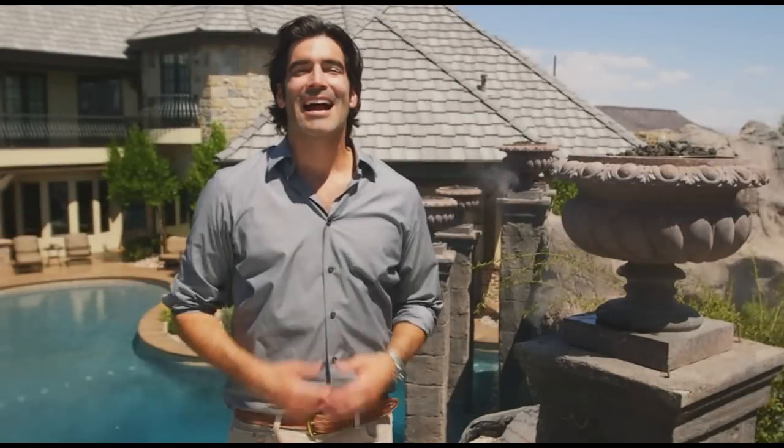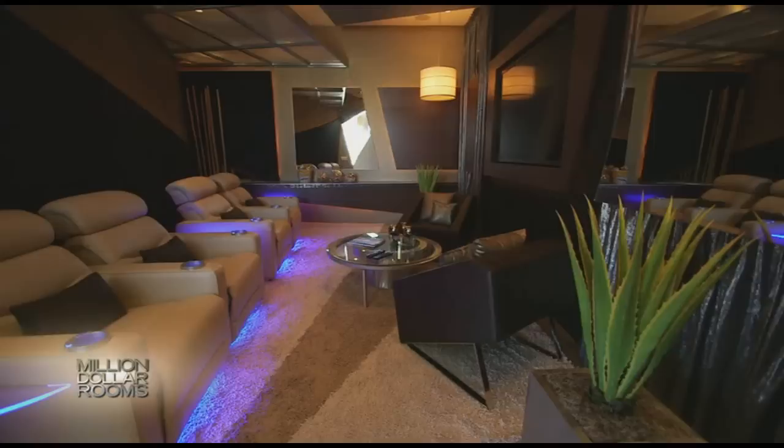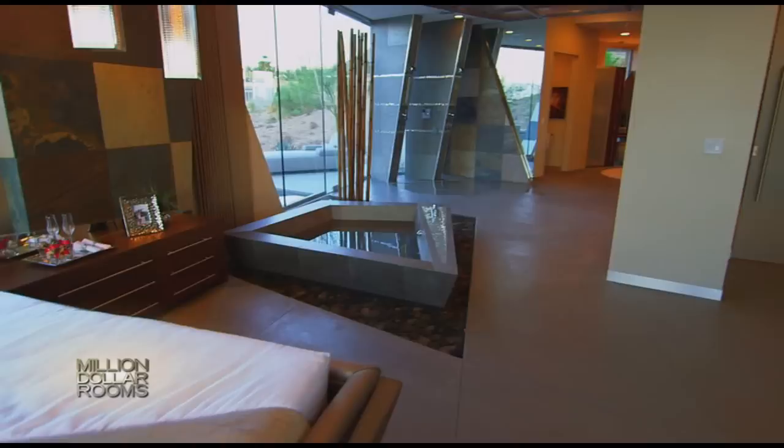I'm Carter Osterhaus, and this is a Million Dollar Room. We're getting an exclusive look inside the most spectacular million-dollar rooms around the globe. If you think you've seen it all, this cool master suite has an outrageous feature you won't see anywhere else. This is something I've never seen before, and I've seen a lot of stuff.